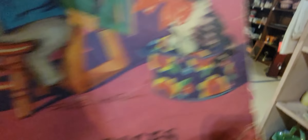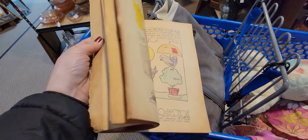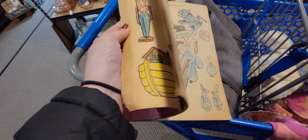Ruthie Newton! Oh my gosh, I love my Ruthie Newton. It looks like a lot of the pages have been colored in — very nicely, I might add — but the illustrations are all Ruthie Newton.